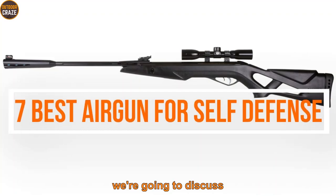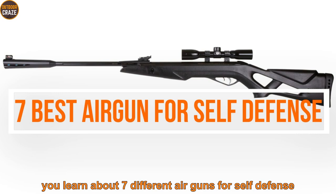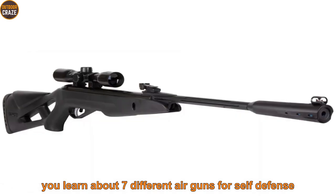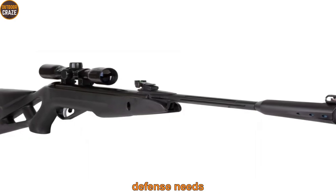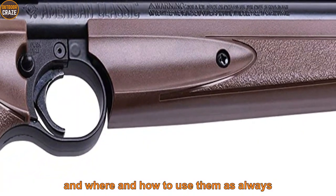In this video, we're going to discuss the best airgun for self-defense. You'll learn about 7 different airguns for self-defense, what makes these airguns better suited to your self-defense needs, and where and how to use them.